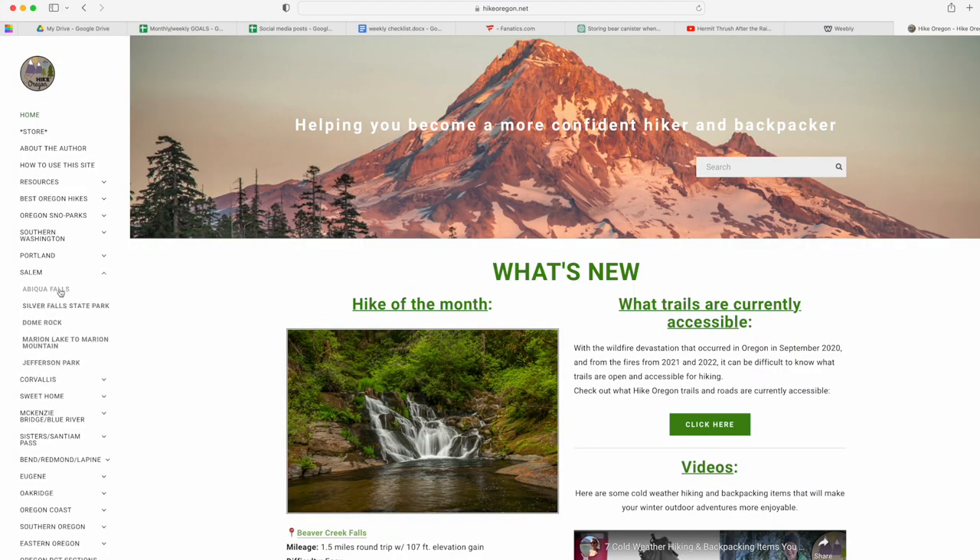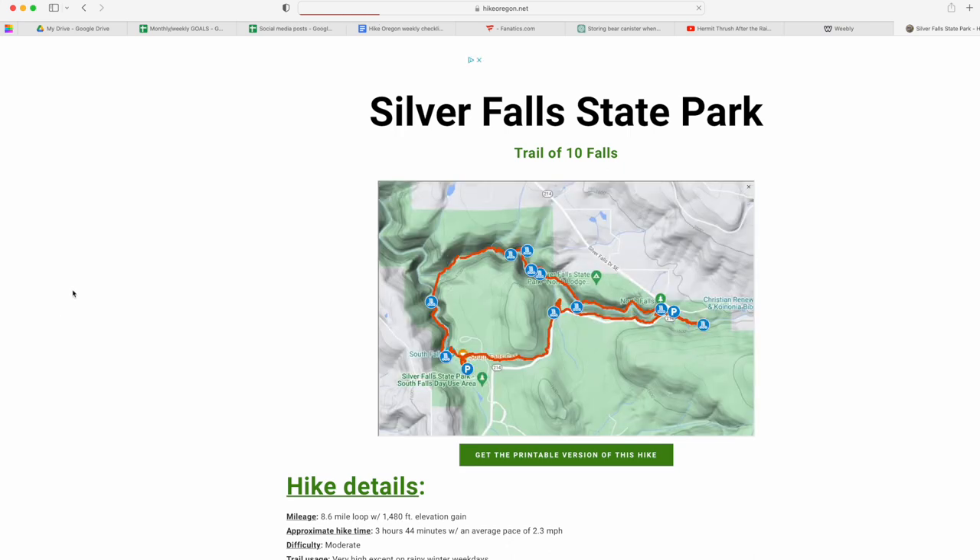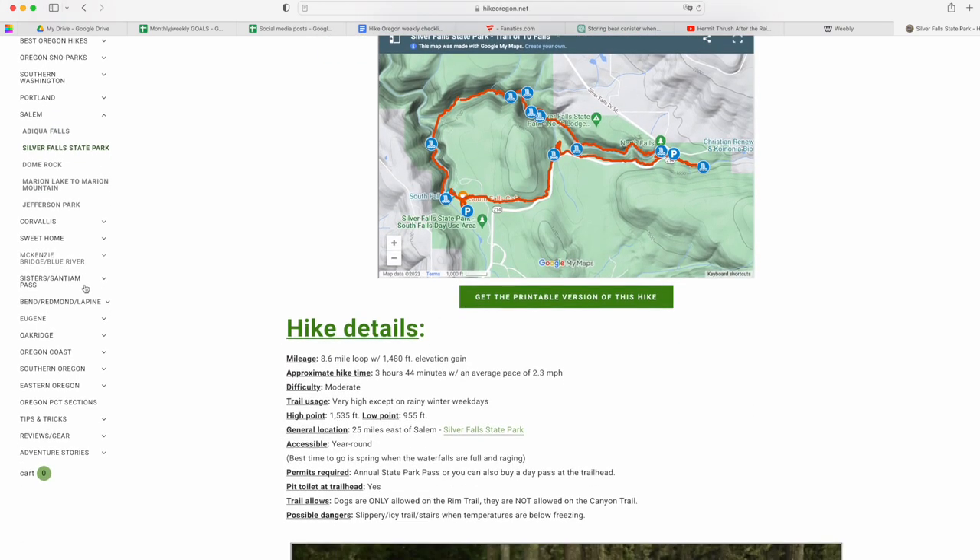Okay guys, that is it — those are all of the shirts I typically wear during the summer season when I go hiking and backpacking. I hope this gave you some inspiration if you are shopping for summer hiking shirts; I will link all of these below. Let me know if you have any questions. If you don't already, follow me on Instagram where I post all my pictures of recent hikes and backpacking trips. And if you want to hike and backpack here in the amazing state of Oregon, check out my website hikeoregon.net — you'll find tons of information there as well as access to the four hiking guidebooks I've written over the years. Thank you so much for watching and I will catch you on the next adventure.